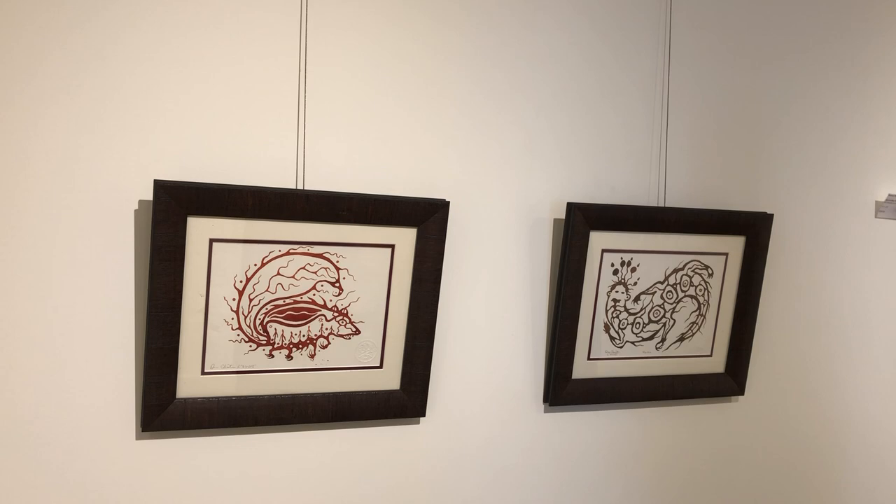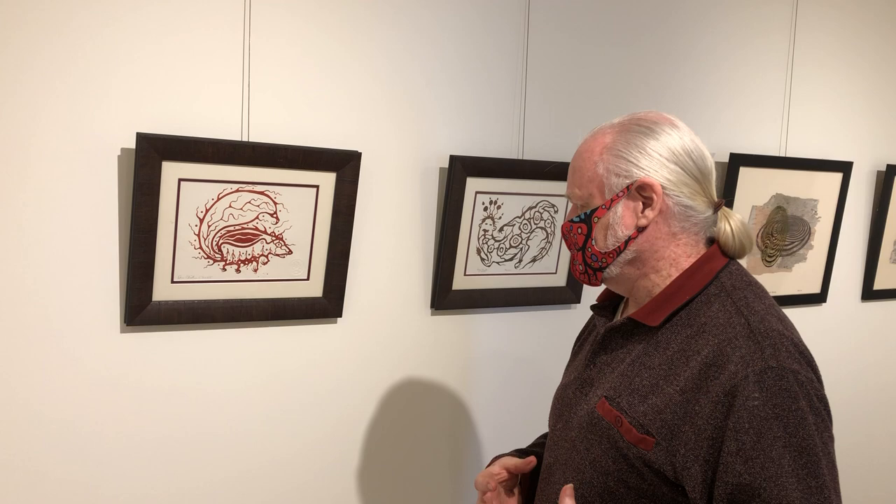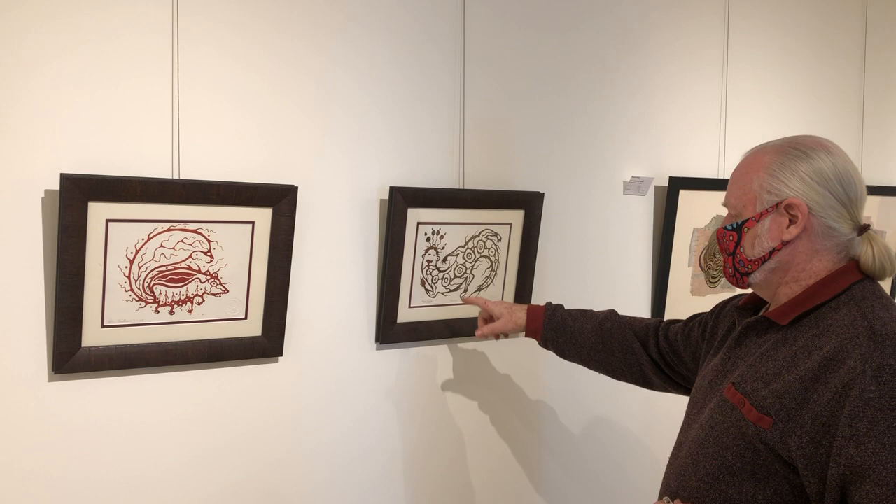Some more of Don's work — and I did start to talk about Don. These are inks. He often paints what you might call animal spirit guides. This one is the Martin, and they're all one of a kind, unique.